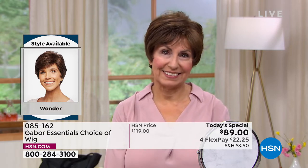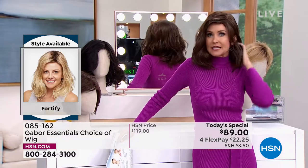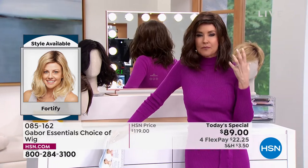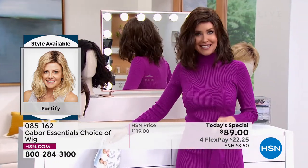Those came with her Gabor. And literally any size — doesn't matter what size your head — these are adjustable. They're breathable. They stay in this perfect style, but you can heat style them if you like.